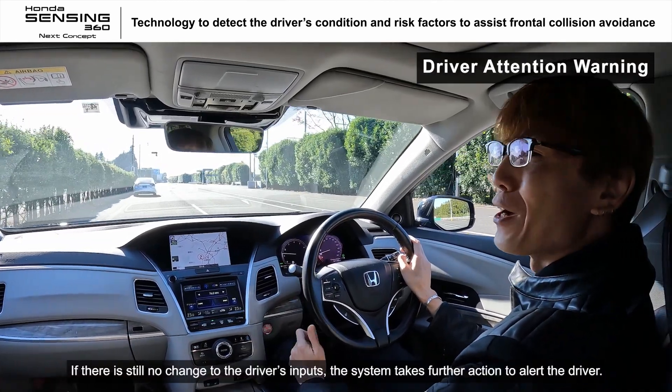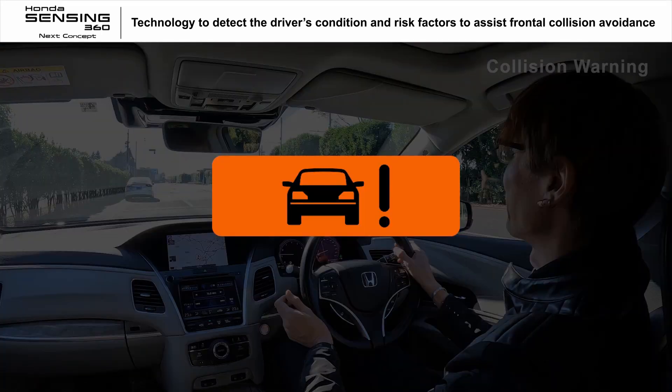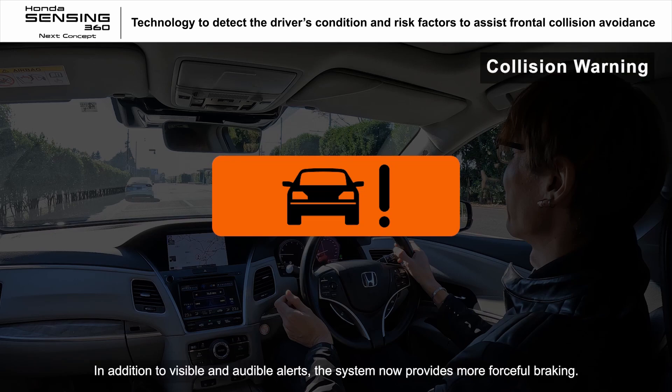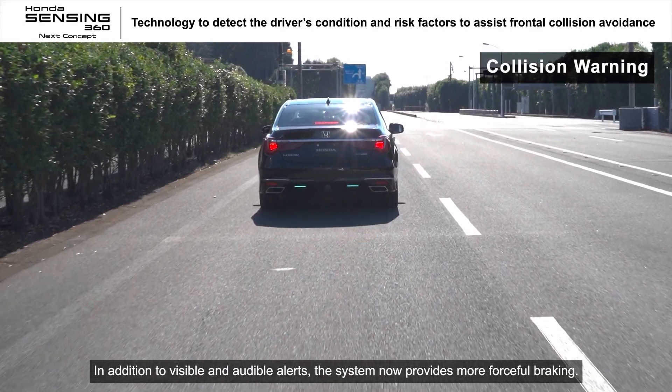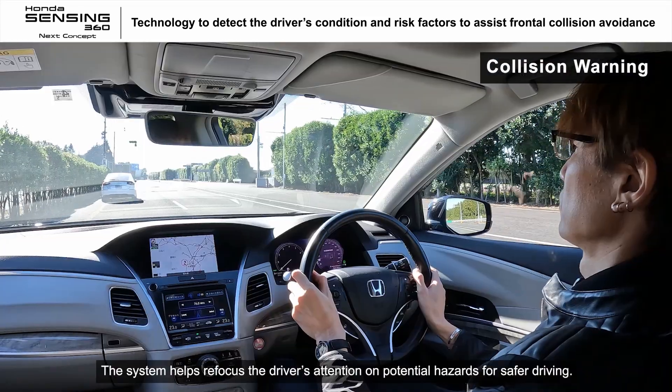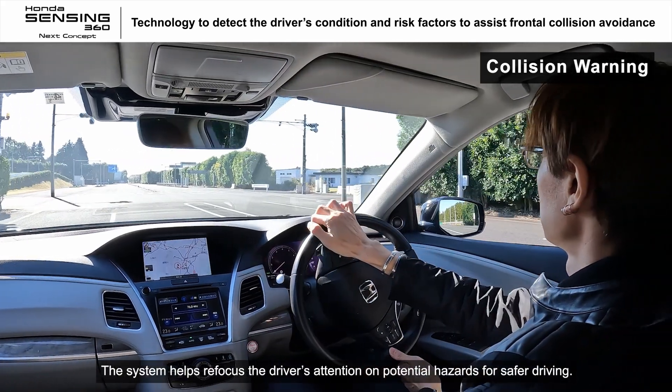If there is still no change to the driver's inputs, the system takes further action to alert the driver. In addition to visible and audible alerts, the system now provides more forceful braking. The system helps refocus the driver's attention on potential hazards for safer driving.